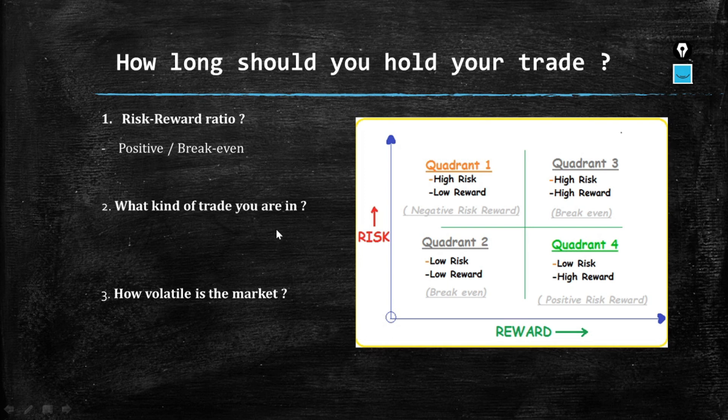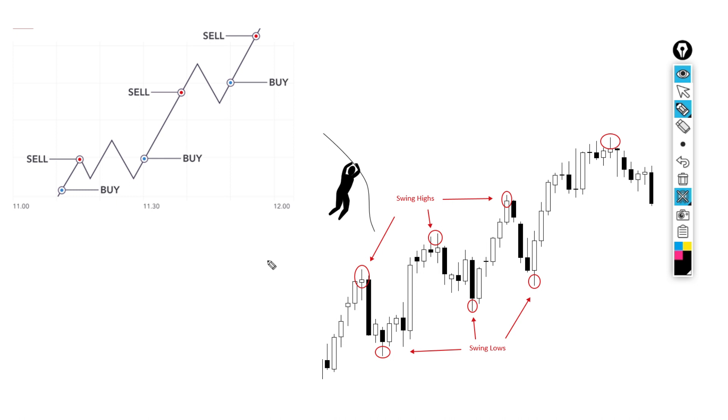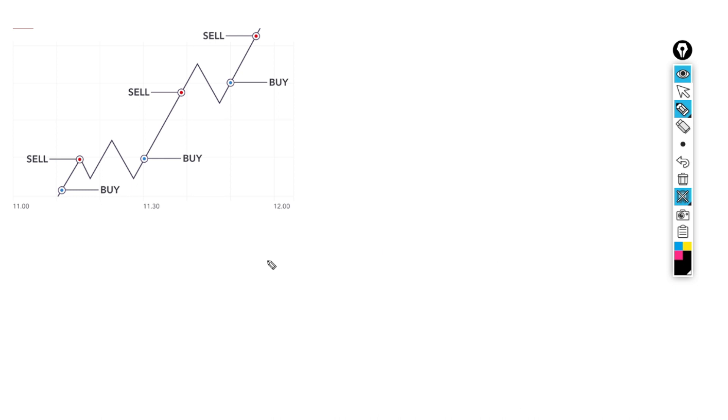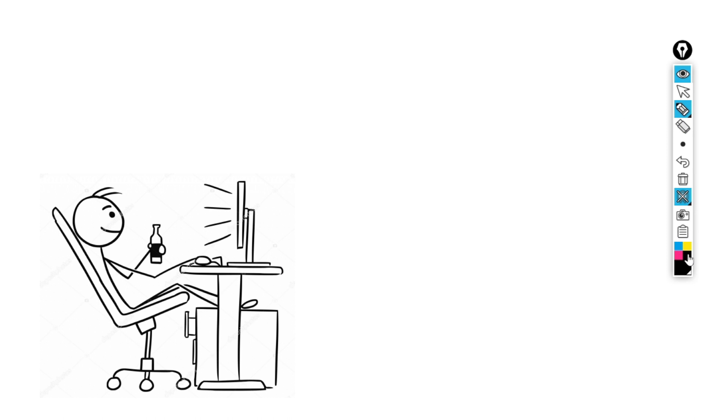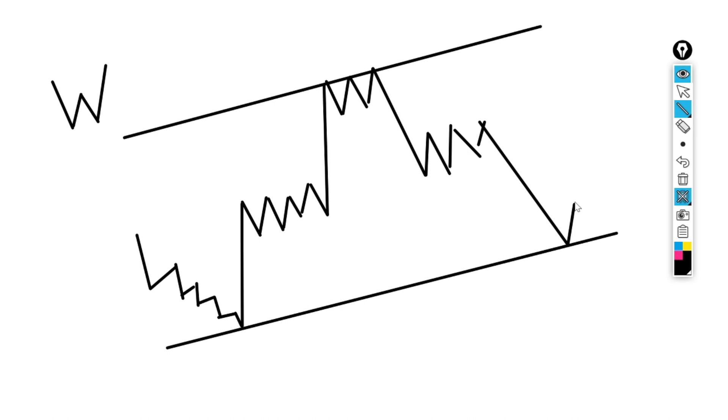The second factor is what kind of trade you're in — either swinging or scalping. To swing is to hold your trade for more than a day. To scalp is active trading, quickly in and out of the market. Understanding this helps you know how long to hold your trades. Scalping means focusing on smaller time frames and smaller movements; swinging means catching the overall bigger movement. You have to understand if you're a patient person or someone who prefers to be in and out of the market.